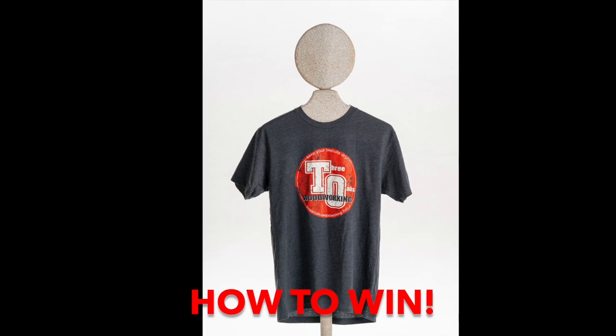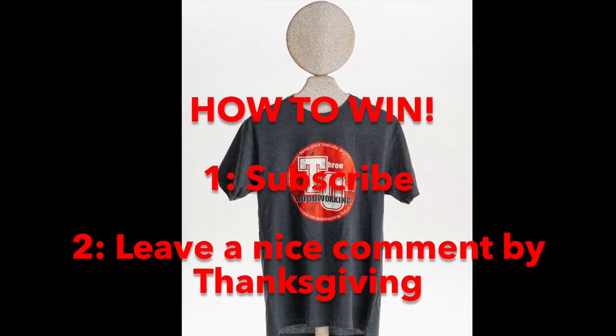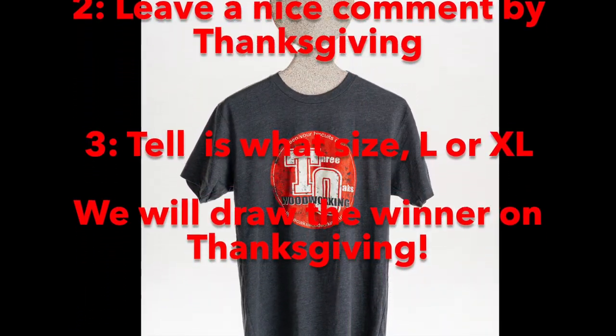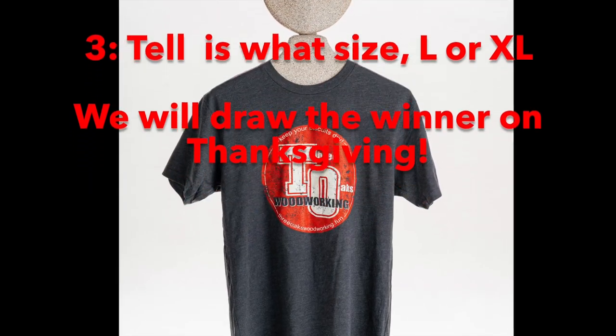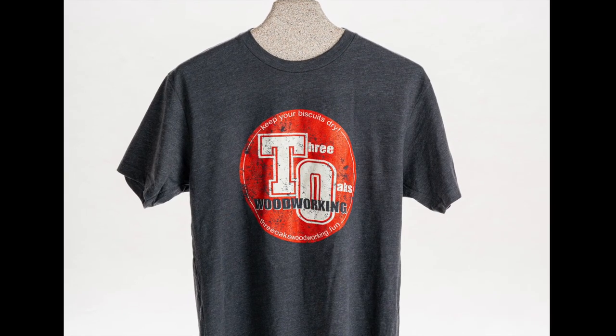Want to win one of our cool t-shirts? Here's how. Make sure to subscribe to our channel. Leave us a nice comment before Thanksgiving and tell us what size you wear — we only have large and extra large. We will put all the names into a hat and draw one winner on Thanksgiving.